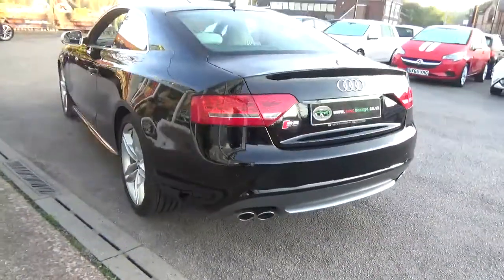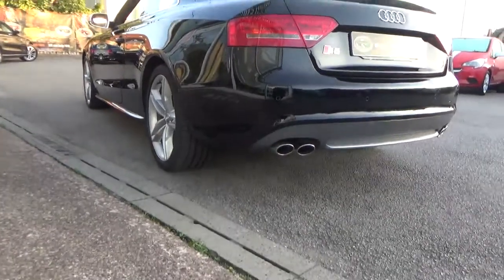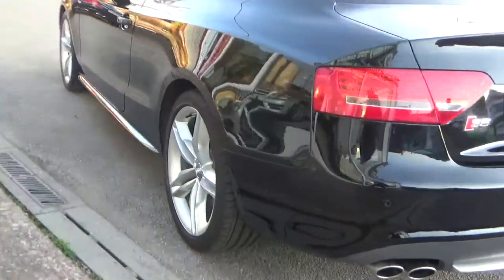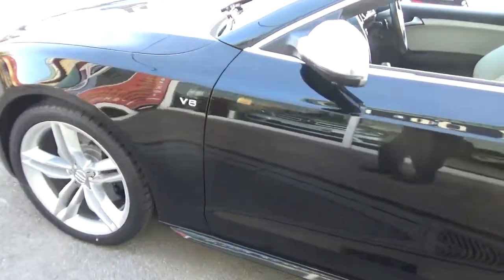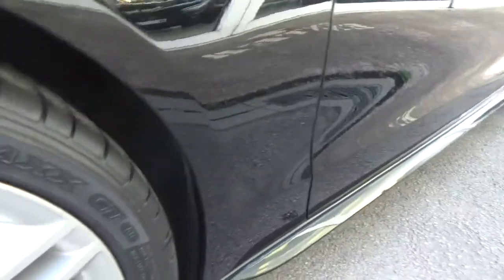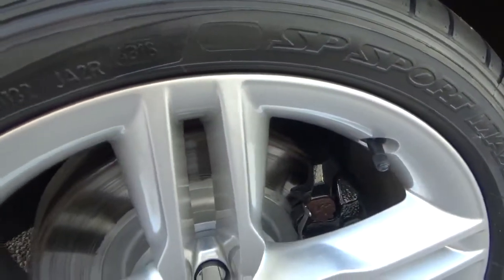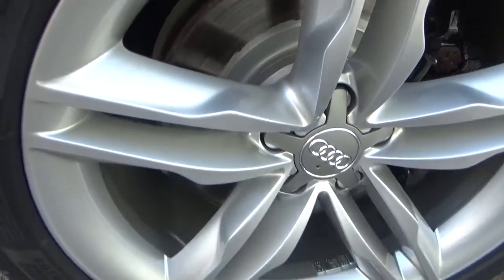Look at that bodywork — isn't it just gorgeous, just like a mirror finish. And of course the V8 badging there. All the wheels have been professionally sandblasted and powder coated, so there's not a mark anywhere, no damage whatsoever.